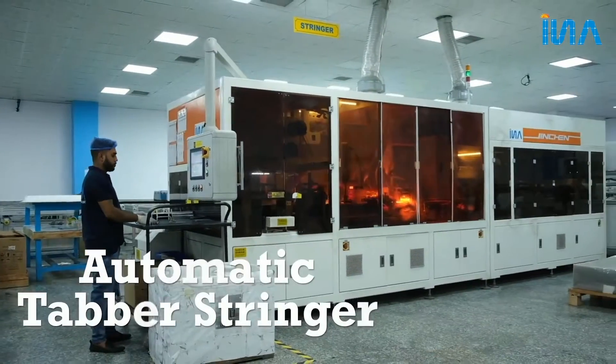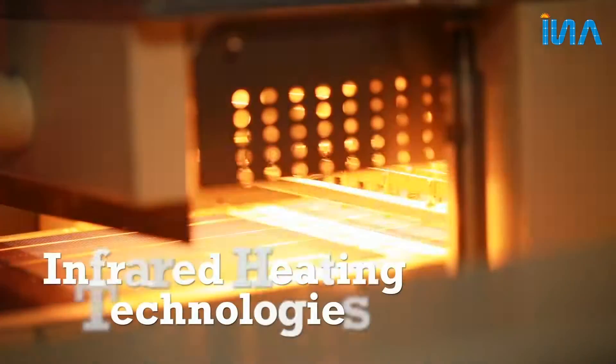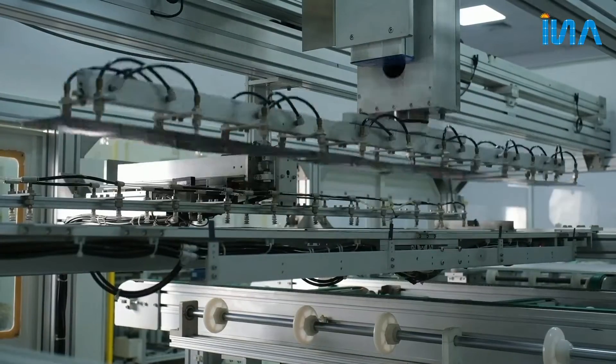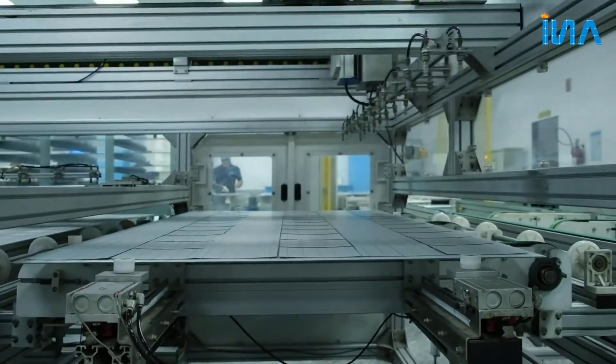Automatic TABAR Stringer with CCD inspection and Infrared Heating Technology. Automatic String Layup Machine with buffer, which maintains clearance and creepage distance and avoids cracks and even micro-cracks.